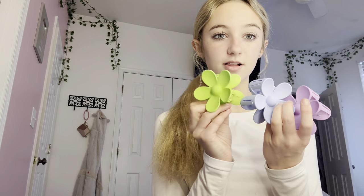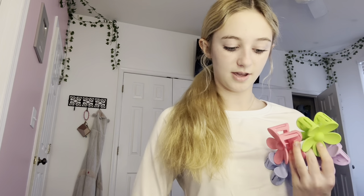My mom was mad because I got these claw clips — I already have a lot of them, but I wanted more. They all came in a pack for like four dollars. I got this color, this pink which I love, and this yellow. Then I got one more claw clip — this is definitely my favorite, I just don't know how it'll look on me.